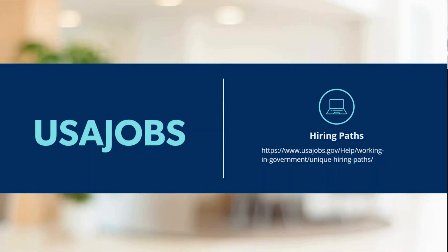Additionally, it's always beneficial to research the agency you're applying to, even if it's outside the intelligence community. Whoever you're applying with within the federal government, it's important to conduct thorough research. Visit their website, understand their mission, their vision, their values, as well as their office locations, to ensure this is going to be a good fit for you and whether you'll have to relocate.